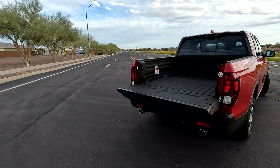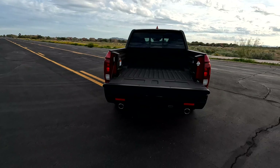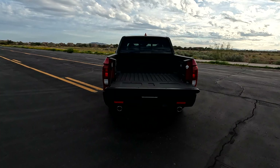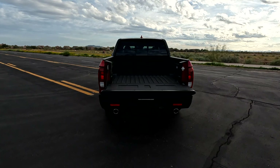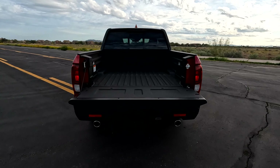Now as you can see we are coming to the rear, and before we touch on some of the cool features back here let's talk price very quickly. The base Sport starts at $39,750, and the tester today is $46,830, including the destination charge. Now while we are back here let's go over some of the cool features.